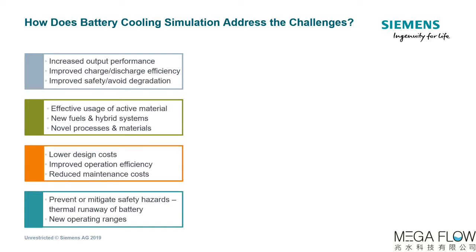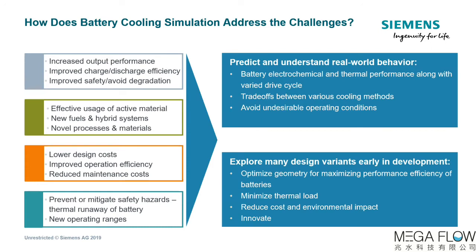So how does battery cooling simulation address these challenges specifically? First, it enables engineers to predict and understand real-world cooling performance before ever building a first prototype — capturing the fully coupled electrochemical and thermal performance across varied drive cycles and operating conditions. Beyond that, simulation also lets you look at competitive trade-offs in the design phase, with the development of more efficient batteries, reducing cost and driving innovation by exploring many design variations early in development.